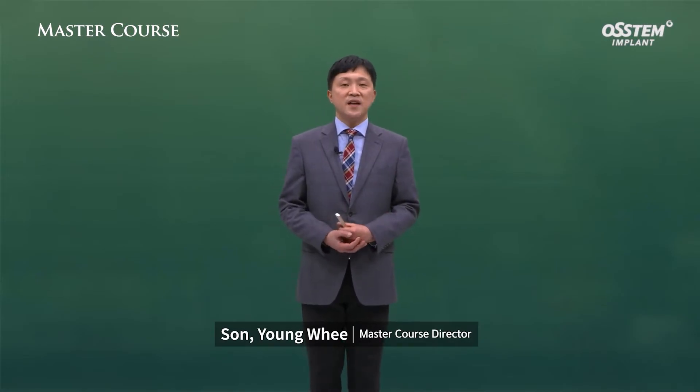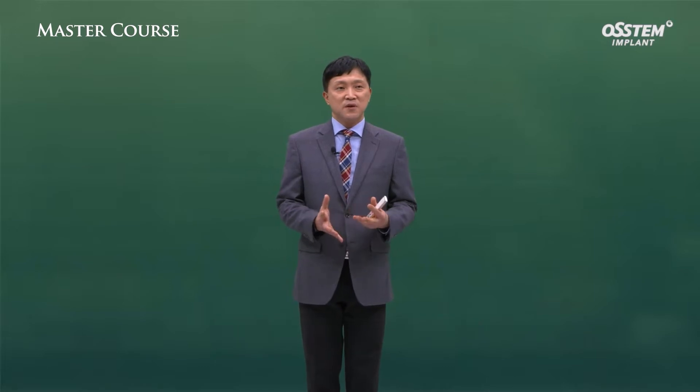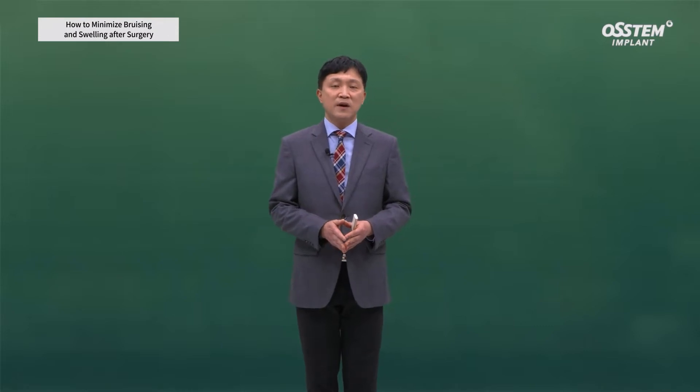Hello, I'm Dr. Son Young-Hee from Eijon Dental Office. Today, I'm going to talk about how to minimize bruising and swelling after implant surgery.